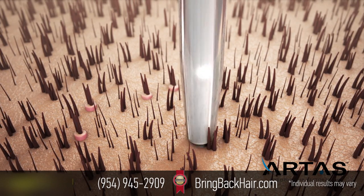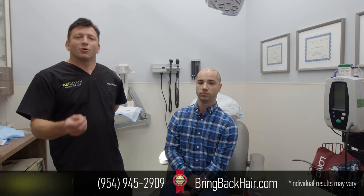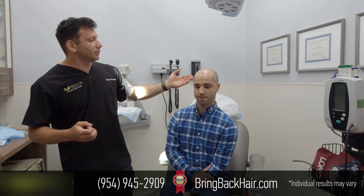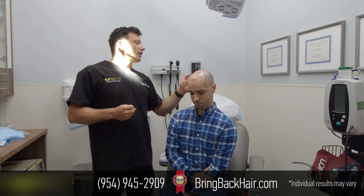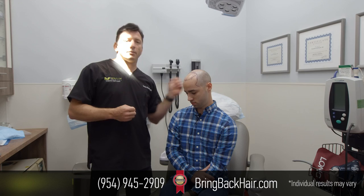With robotic technology, we're talking about the lowest discard rate because the robot doesn't have any emotions or hand tremors or anything that might affect performance — it starts at 100% yield and ends the same way. Unlike a strip procedure where we're limited to a small area in the back of the head, with the robot we can pick the best hair follicles automatically from anywhere in the safe zone in the back of the head.